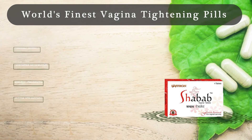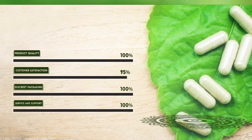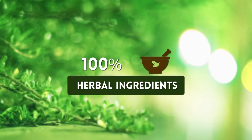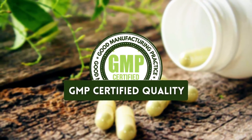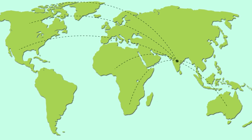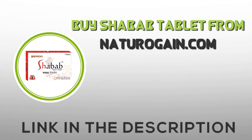World's Finest Vagina Tightening Pills — 100% herbal ingredients, 100,000 plus happy customers, GMP certified quality, available in 80,000 plus countries. Buy Shabab tablets from naturalgain.com.